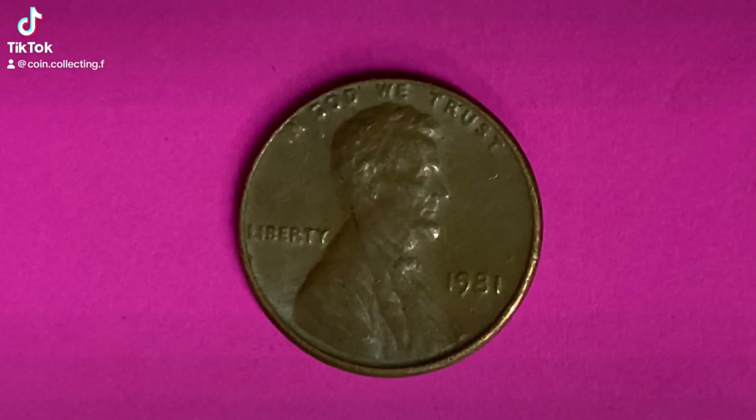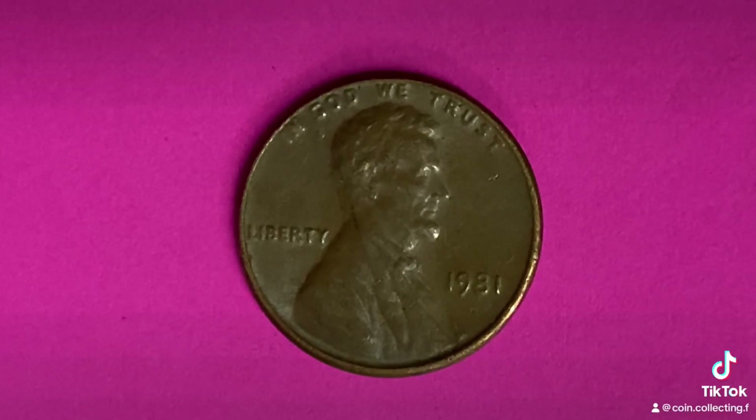Thanks for watching Coin Collecting Fun, the king of hobbies and the hobby of kings. This coin has a face value of one cent, however can be worth as much as $1.16 for one found in brilliant, uncirculated, mint state 65 condition.